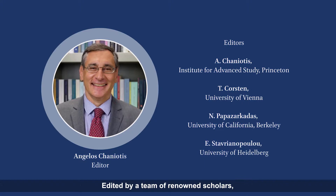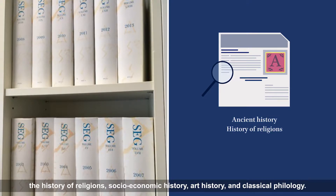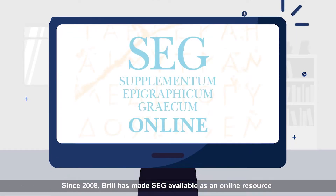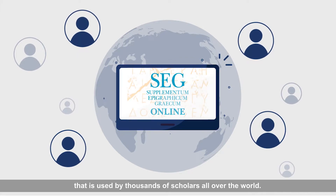Edited by a team of renowned scholars, SEG is an invaluable tool for all researchers in ancient history, the history of religions, socioeconomic history, art history, and classical philology. Brill is dedicated to being at the forefront of digital humanities in the field of classical studies. Since 2008, Brill has made SEG available as an online resource that is used by thousands of scholars all over the world.